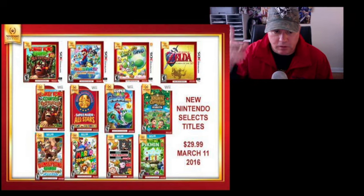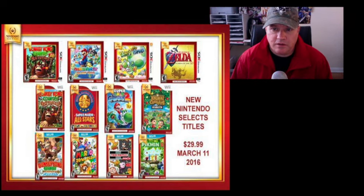Nintendo released four games on the 3DS, four on the Wii, and four on the Wii U. I'll put a picture on screen — on the 3DS you had Donkey Kong Country Returns 3D, Mario Party Island Tour (which I never played), Yoshi's New Island on 3DS, and Zelda Ocarina of Time on 3DS, which I'm sure a lot of people will be happy about. That's a pretty expensive game to find complete.